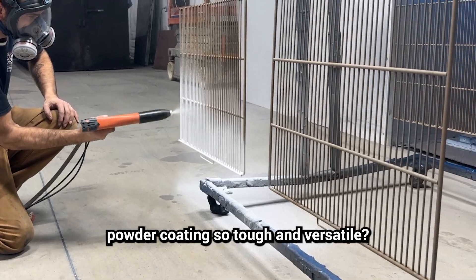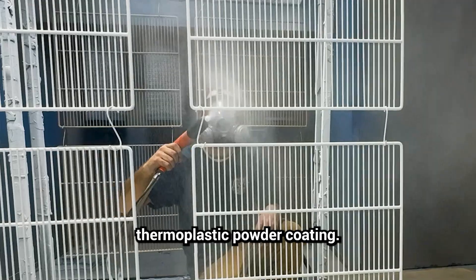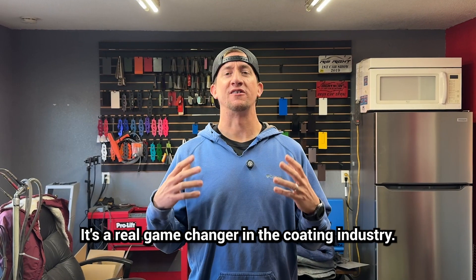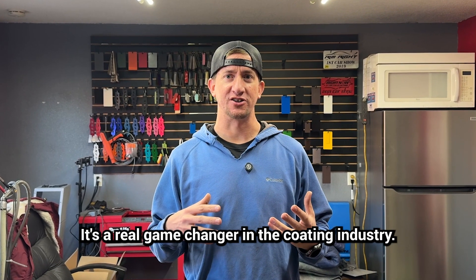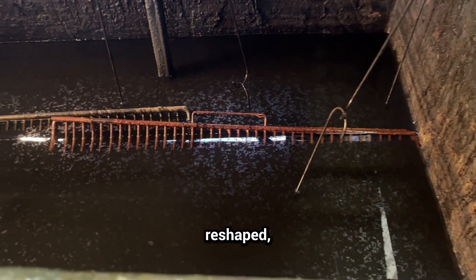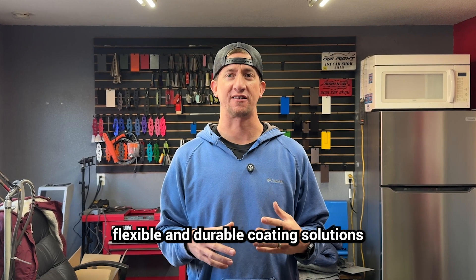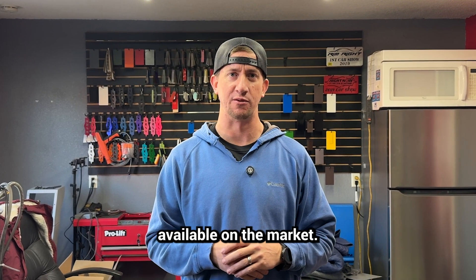Have you ever wondered what makes powder coating so tough and versatile? Today we're talking about thermoplastic powder coating — a real game changer in the coating industry. Unlike traditional coatings, thermoplastics can actually be reheated, reshaped, and even repaired in some cases, making them one of the most flexible and durable coating solutions available on the market.